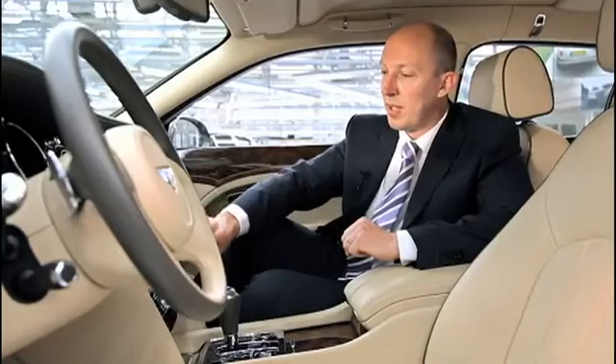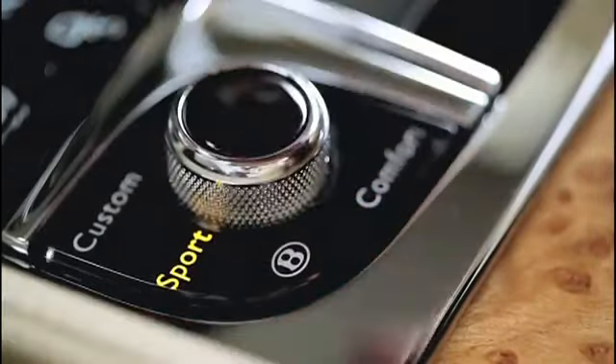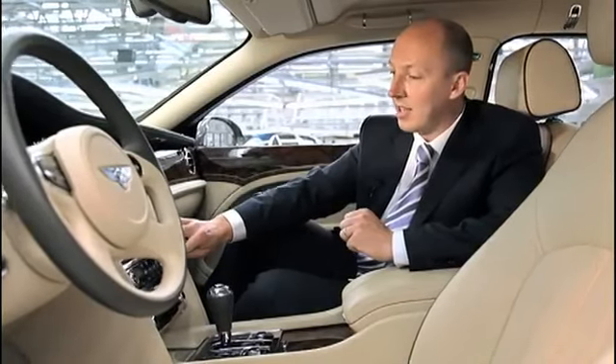Looking at the detail of the fascia, the switches are actually made of glass, and the reason for this is twofold. Glass gives you a very high quality finish but also it allows the natural illumination of the switches. Next to these glass switches we have a rotary that has a knurl texture that comes from our heritage and a nice glass centre.